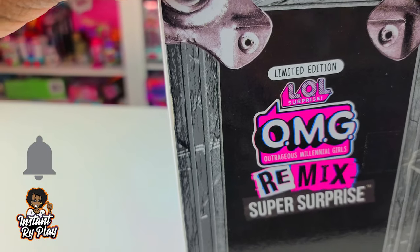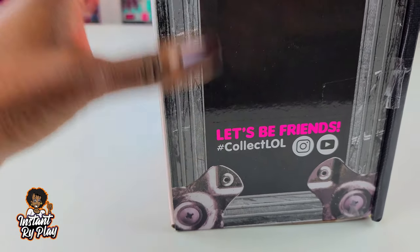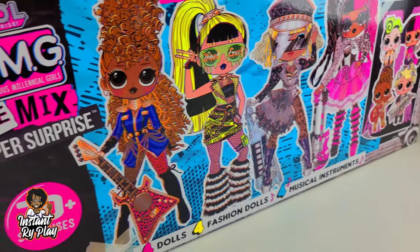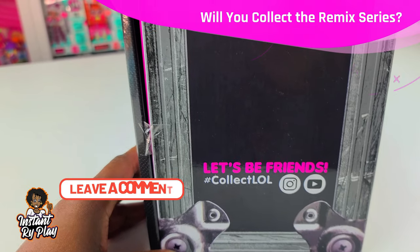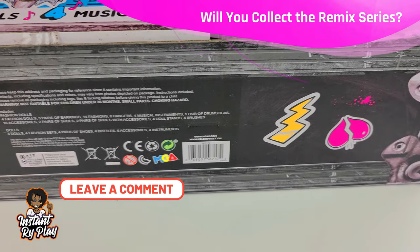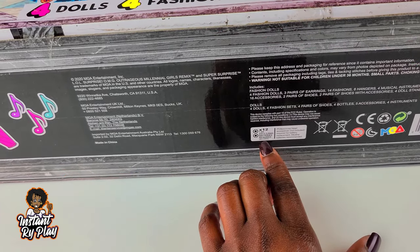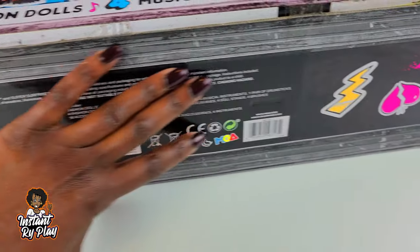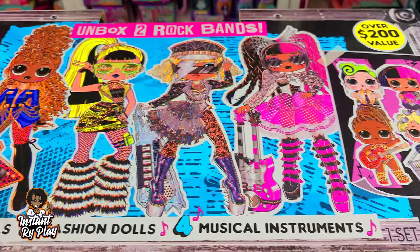On the side of the box, it says limited edition OMG Remix Super Surprise. 'Let's be friends' — that's what it says. 'Collect LOL.' You guys know I collect tons of them. The other side is the same. Batteries are required but they're included, so that's good. So let's go ahead and get to this unboxing guys and see what's inside.